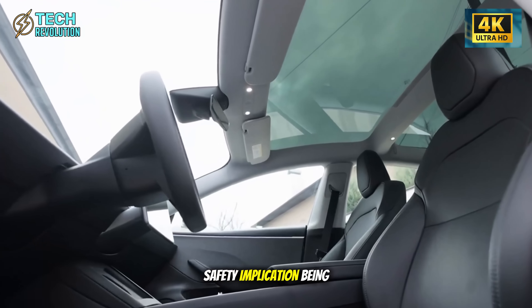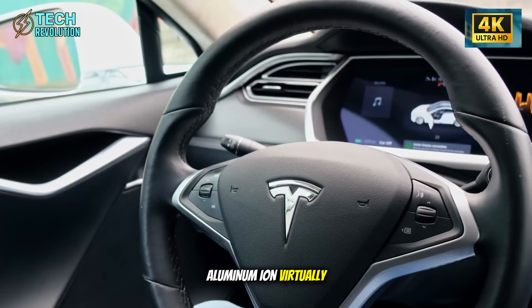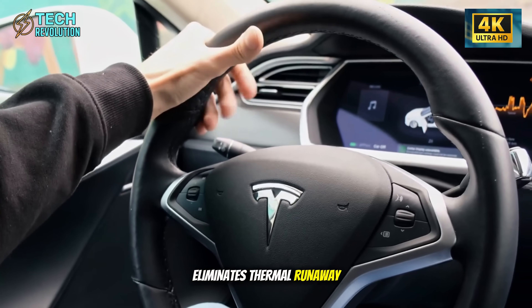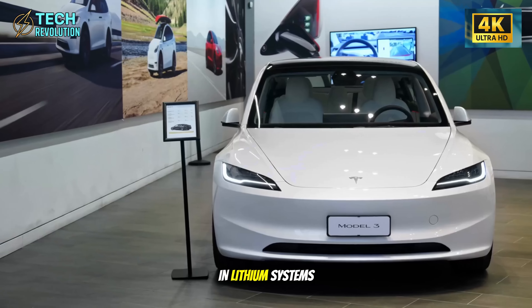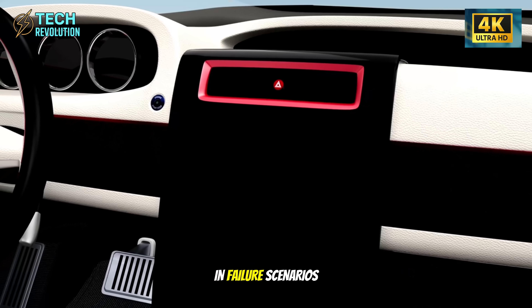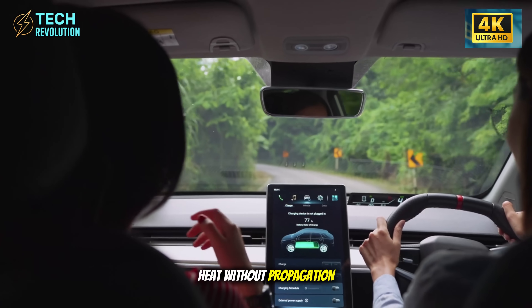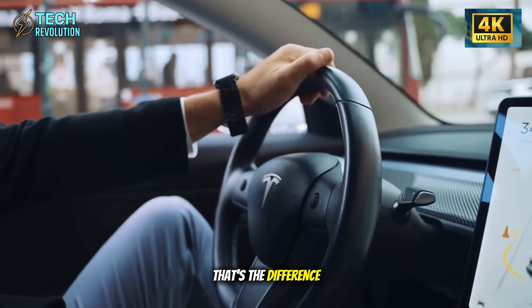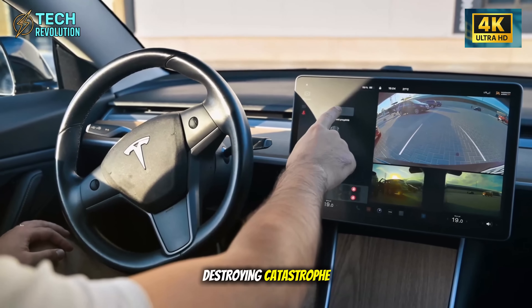But there's a safety implication being overlooked. Aluminum-ion virtually eliminates thermal runaway risk. The chain reaction causing battery fires in lithium systems doesn't occur with this chemistry. In failure scenarios, you get localized heat without propagation — that's the difference between a manageable malfunction and a vehicle-destroying catastrophe.